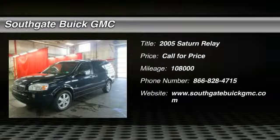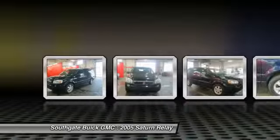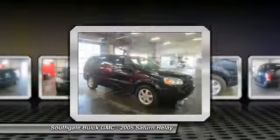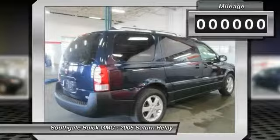The 2005 Saturn Relay. The Saturn Relay is styled to look like an SUV, with a long, square nose, exposed C-pillars, and heavy-duty roof rails. It is a minivan, however, with the valuable virtues of sliding side doors and comfortable seating for seven.